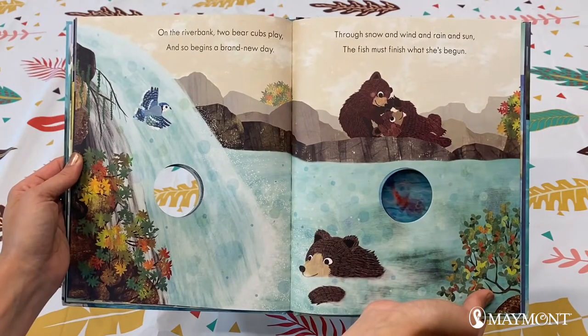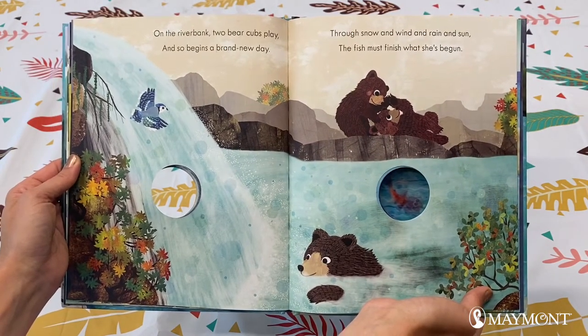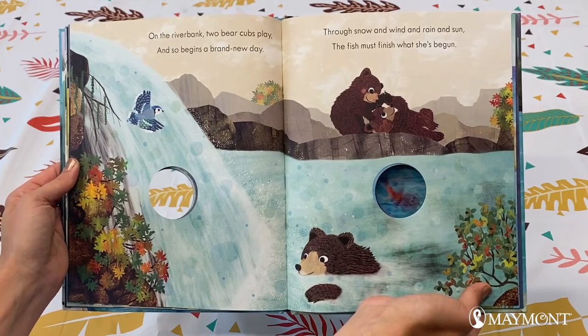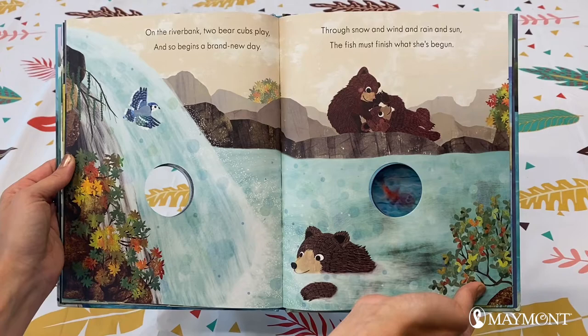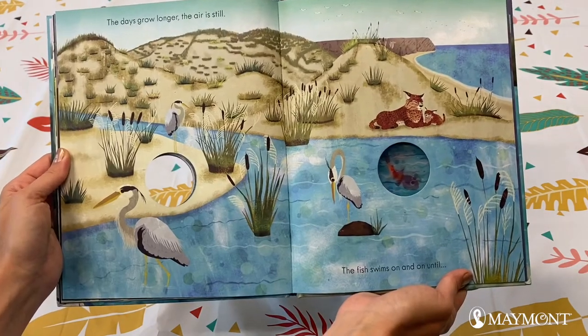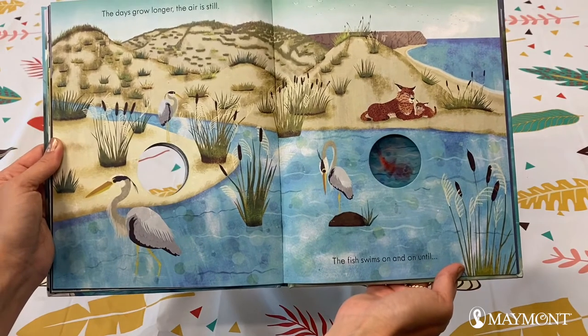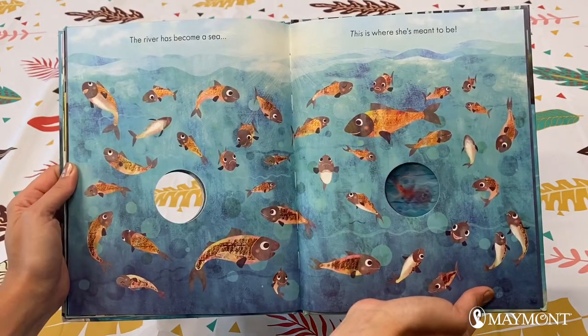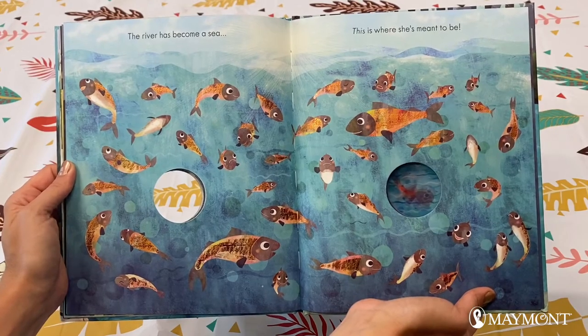On the river bank, two bear cubs play. And so begins a brand new day. Through snow and wind and rain and sun, the fish must finish what she's begun. The days grow longer. The air is still. The fish swims on and on until... The river has become a sea. This is where she's meant to be.